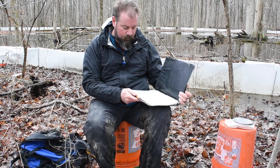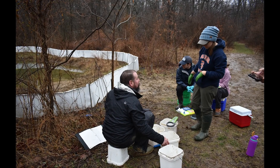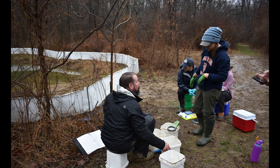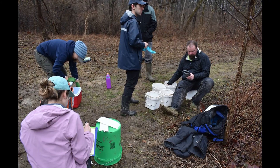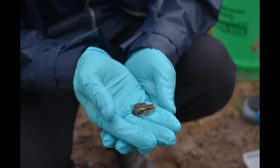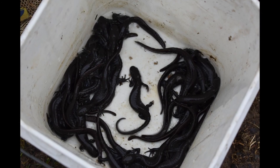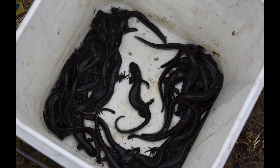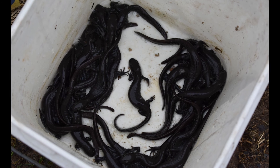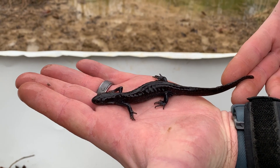We're out here at Kickapoo State Park. This research is funded by a state wildlife grant administered from the Illinois Department of Natural Resources. Myself with some colleagues — John Crawford at the National Great Rivers Research and Education Center in East Ault, Illinois, and Michael Dreslich and Chris Phillips, also at the Natural History Survey — are doing a study on the population demographics of the silvery salamander.